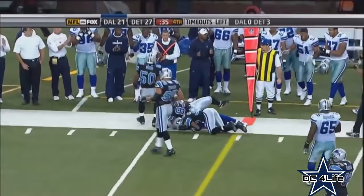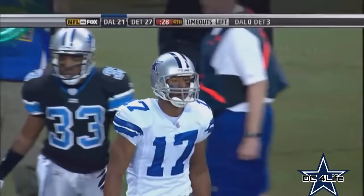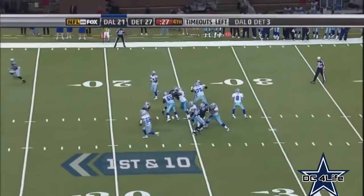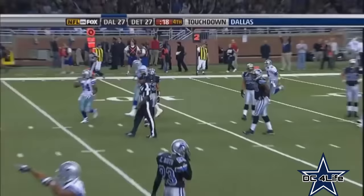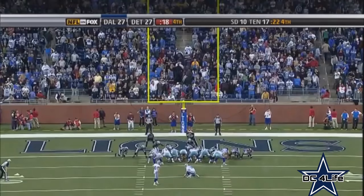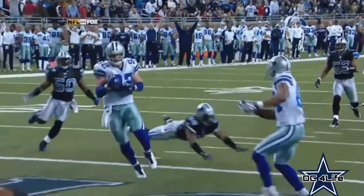50 seconds, no timeouts. Snap to Romo, little pressure, flushed out right, pumps, drops it to Witten at the 40, getting out of bounds at the 36-yard line, first down. Shotgun snap to Romo, lots of time — whips it down the right side, out of bounds at the 20. 28 seconds, no timeouts. Romo back, good protection — flips it to Barber in the right flat, 20, 15, gets out of bounds at the 16-yard line. Shotgun snap to Romo, play fake — throws it in the end zone, Jason Witten caught it for a touchdown with 18 seconds left.